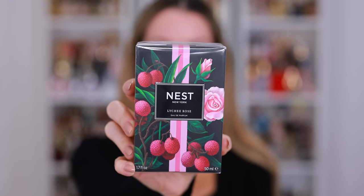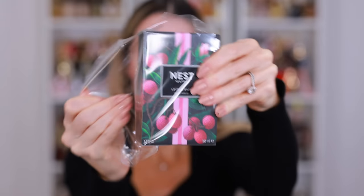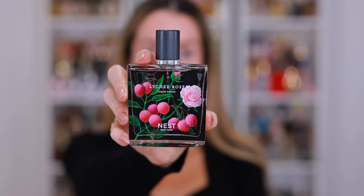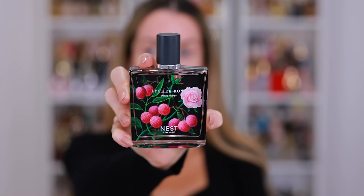And finally, I have the new Nest New York Lichy Rose Perfume. I love Lichy, I love Rose, and I love Nest New York, so even though I haven't tried this yet, I feel like it's going to be really good. And then I have a few other older products that I've never tested yet, so I figured we would just throw everything together.